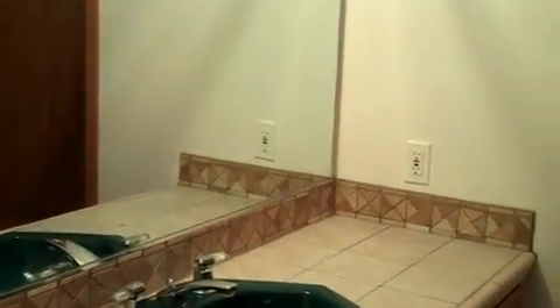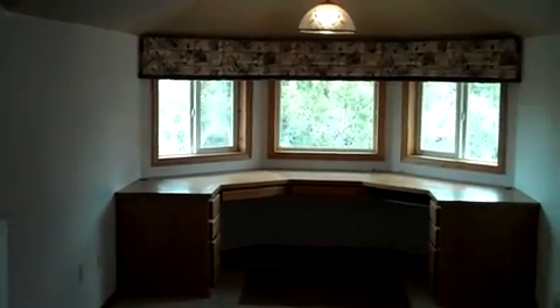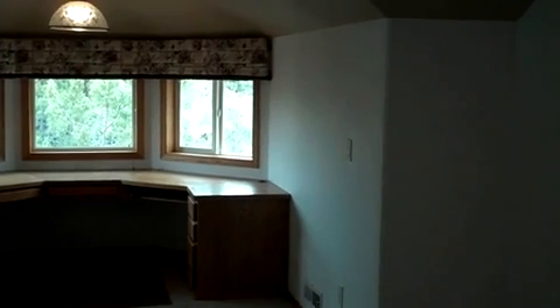Bedroom one is a guest suite or second master with full bath and a large walk-in closet. This is the home office which overlooks the kitchen and dining area and offers river views from the desk.